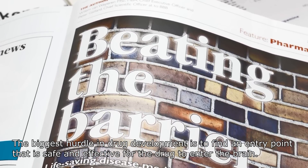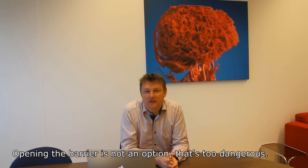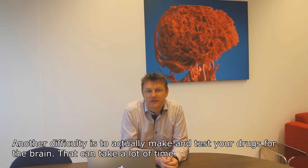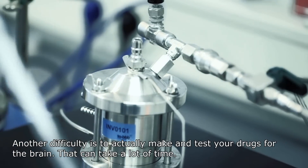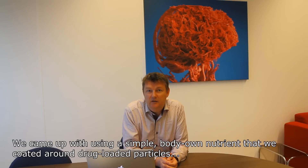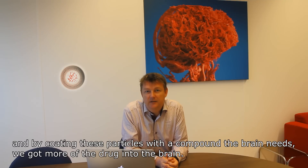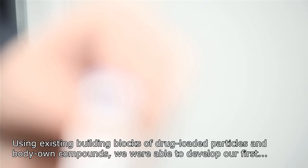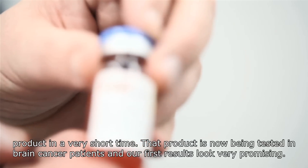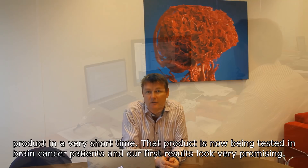The biggest hurdle in drug development is to find an entry point that is safe and effective for the drug to enter the brain. Opening the barrier is not an option — that's too dangerous. We came up with using a simple body-owned nutrient that we coated around drug-loaded particles. By coating these particles with a compound that the brain needs, we got more of the drug into the brain. Using existing building blocks of drug-loaded particles and body-owned compounds, we were able to develop our first product in a very short time. That product is now being tested in brain cancer patients and our first results look very promising.